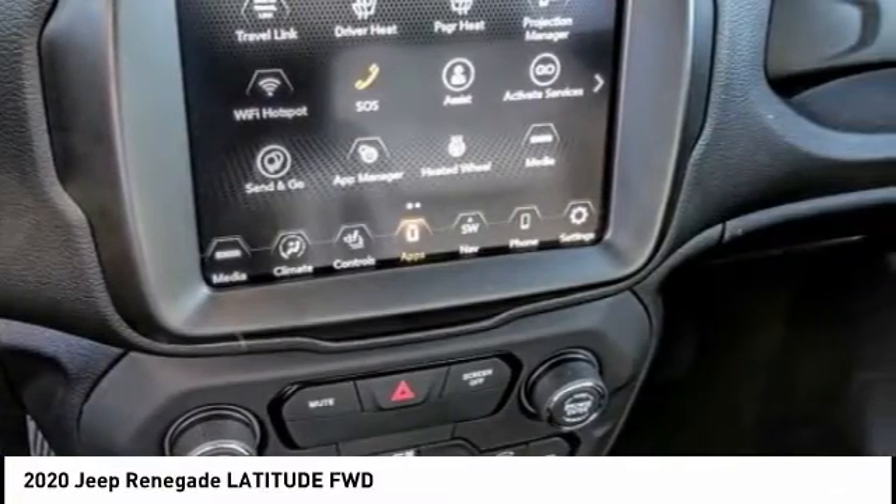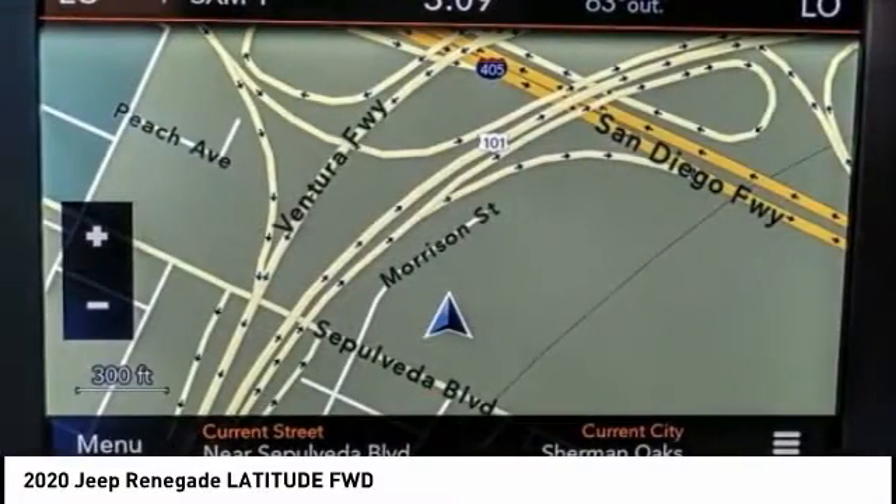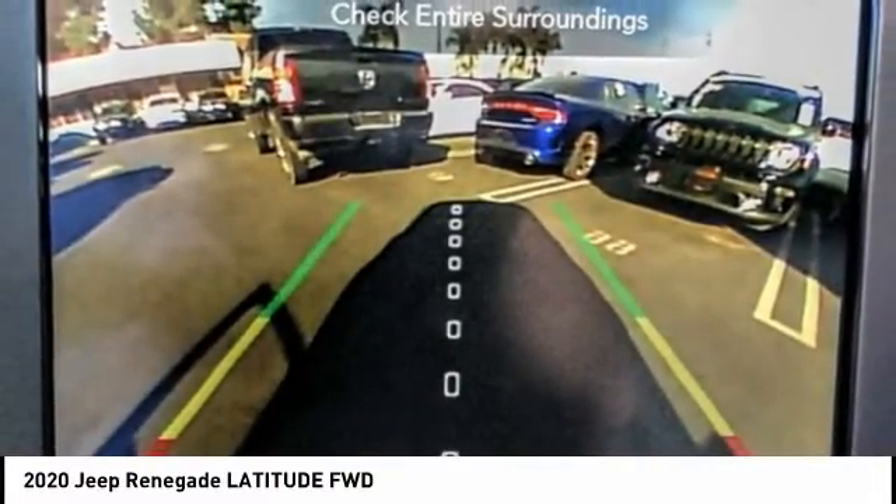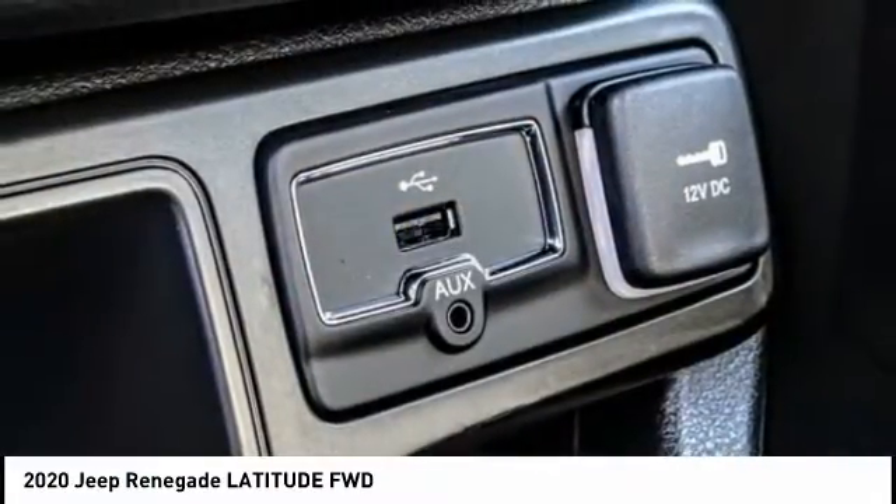It has a capable command center with the tools you need for discovering everything that's out there, and is priced below $35,000. This vehicle has less than 100 miles.